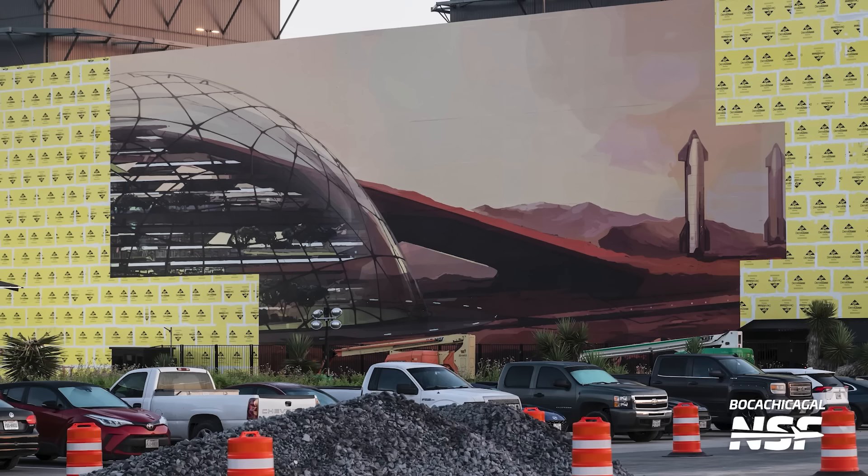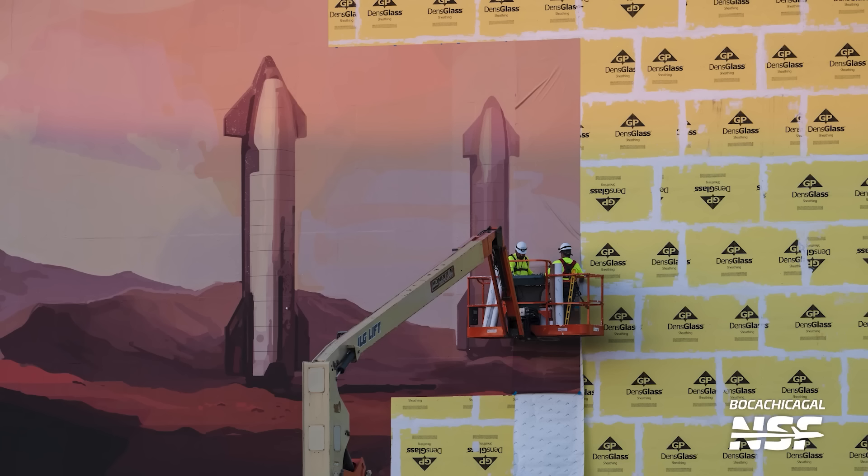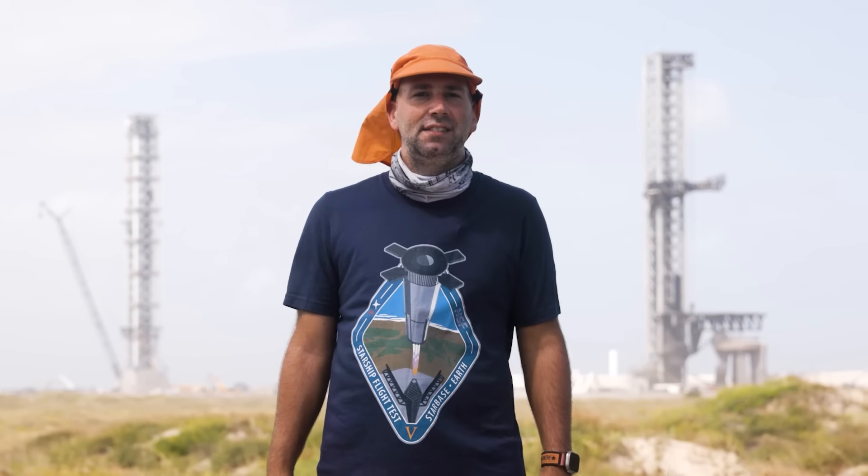Another thing SpaceX has been doing here at Starbase, specifically before Flight 5, was putting together a fancy mural on the side of the parking garage. All that grating we were scratching our heads about turned out to be for a mural. It's a neat thing to have, but SpaceX could have at least used a Version 3 ship on it — it's already out of date. As with all cosmetic things here at Starbase, it'll just be a matter of time until SpaceX decides it's not worth it and it all gets torn down. Remember the Gateway to Mars sign?